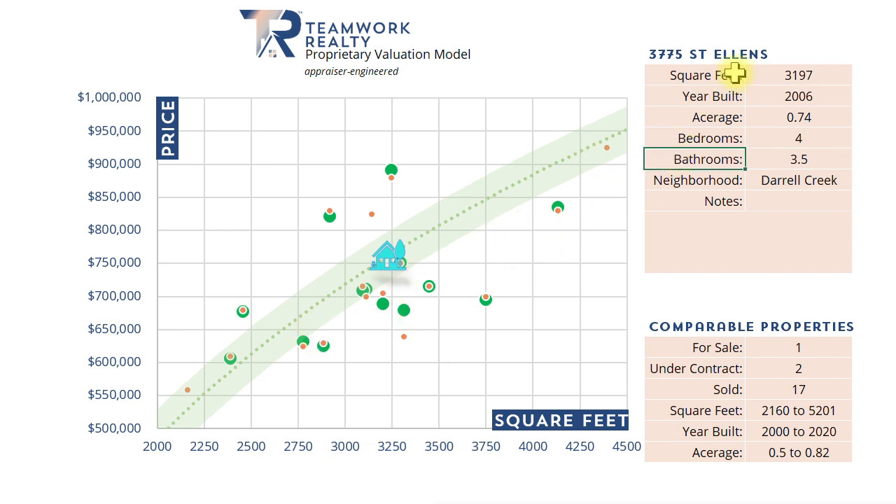Getting down to some specifics: we have your home at 3775 St. Ellen's as 3,197 square feet. Do excuse me if any data about your home is incorrect — we're going off county records, which do tend to be incorrect. If you see any inaccuracies, don't hesitate to reach out. We also have it built in 2006, on 0.74 acres, four bedrooms and three and a half baths in the neighborhood of Daryl Creek.